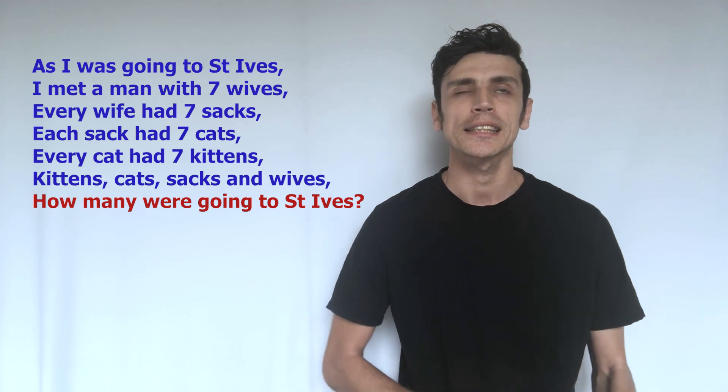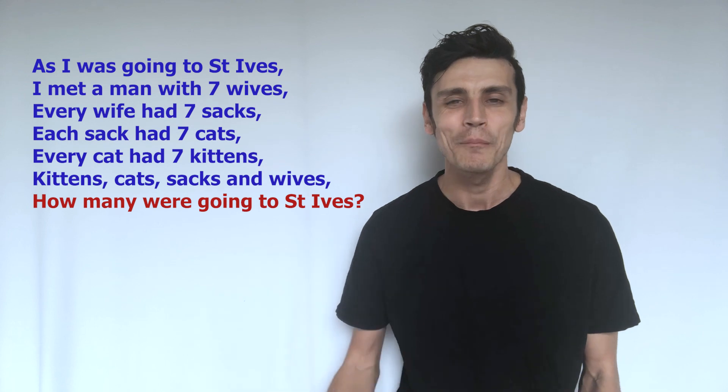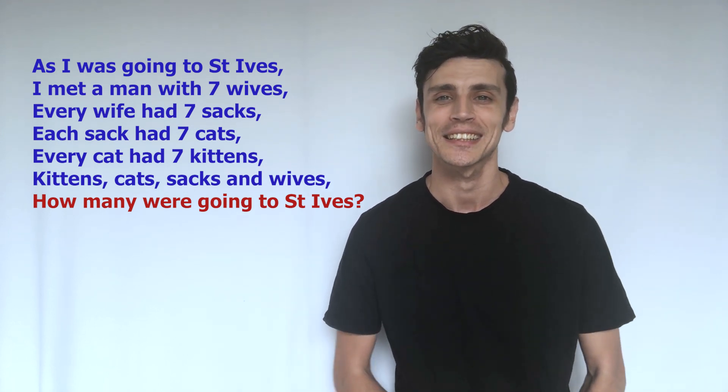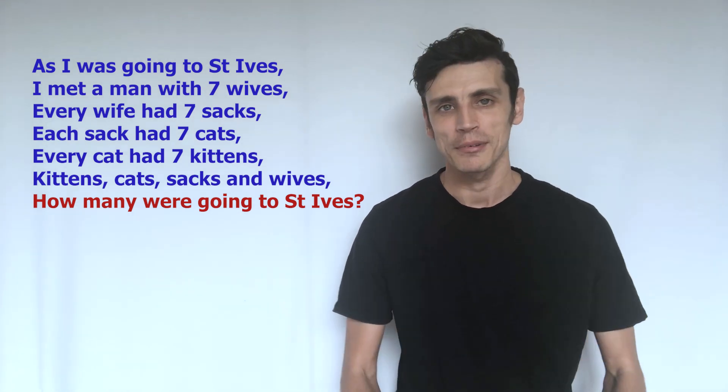It's very easy to start trying to calculate because you're thinking, oh, seven cats, seven kittens. I intentionally didn't put the worded problem up there because obviously if you can see it, it's a lot easier to solve. But now I've got it next to me, it's probably a lot simpler for you to solve.